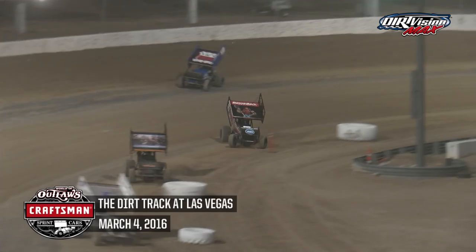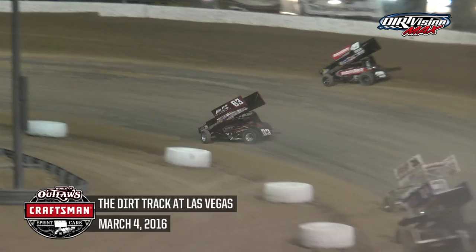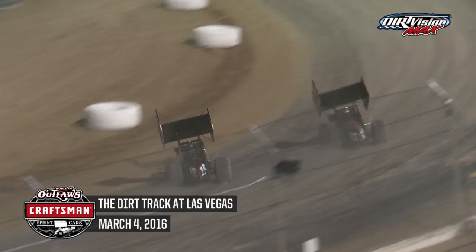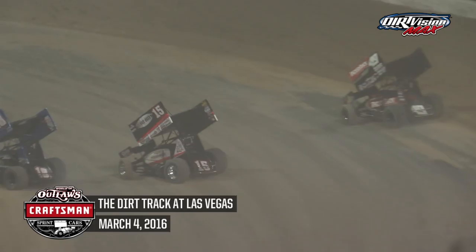Sweet now goes to the bottom in three and four dealing with heavy traffic. Sweet goes to the cushion in turn one, Saldana down low. Schatz with a run on Saldana out of turn two, and Donny Schatz takes the second spot at the midpoint of the back straightaway. Saldana trying to come back at him on the cushion as Schatz runs the bottom. Brad Sweet pulling away from those two as they cross the line. Saldana still in second, going to the bottom to try to protect, but Donny Schatz now second out of turn two.